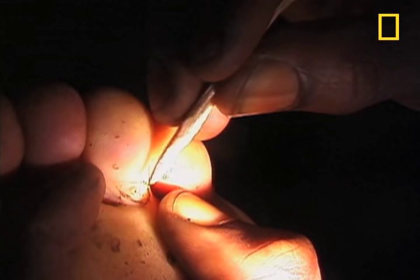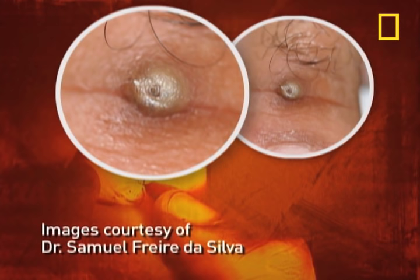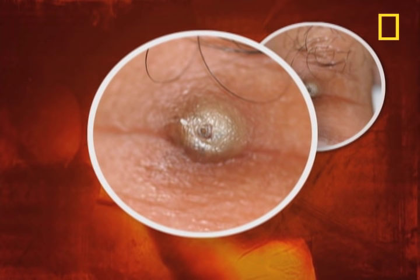A pregnant chigger burrows in under the skin. Within a couple of weeks, her one millimeter frame balloons into a pea-sized ball of pain. A swollen lesion develops that makes movement difficult.